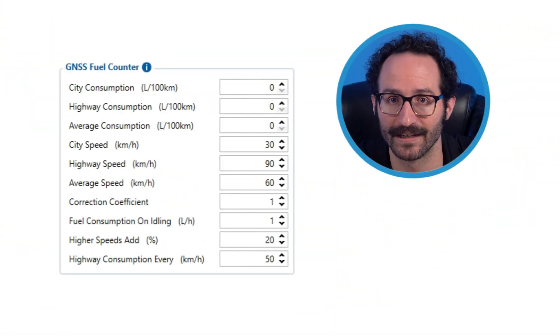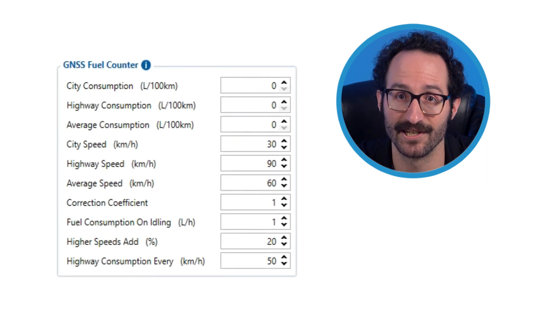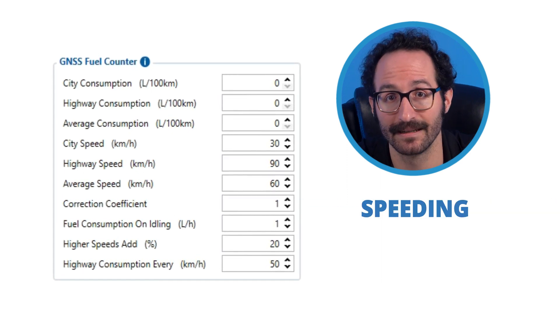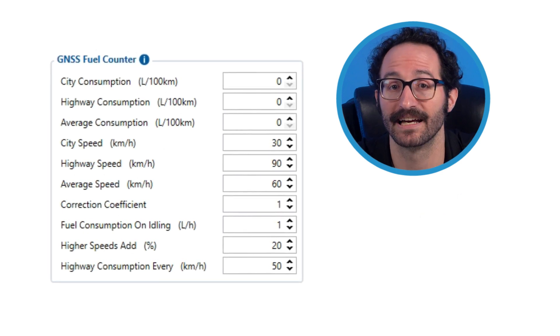Due to the volatile nature of fuel prices, it pays for businesses to carefully track how much fuel is being used by their vehicles. The FMC-003 has several features that help reduce consumption, including eco-driving and GNSS fuel counting. Both allow you to identify areas for improvement, such as excessive idling, speeding, harsh acceleration, and other parameters, which makes your fleet both efficient and safe.